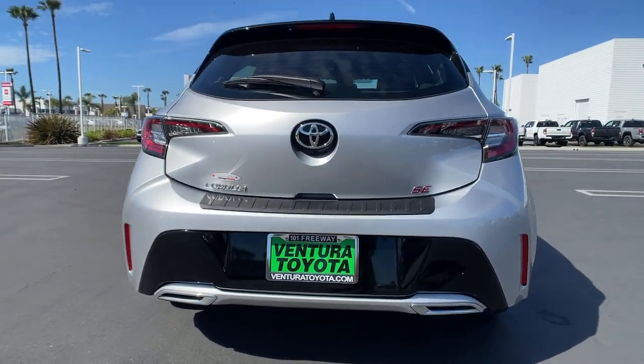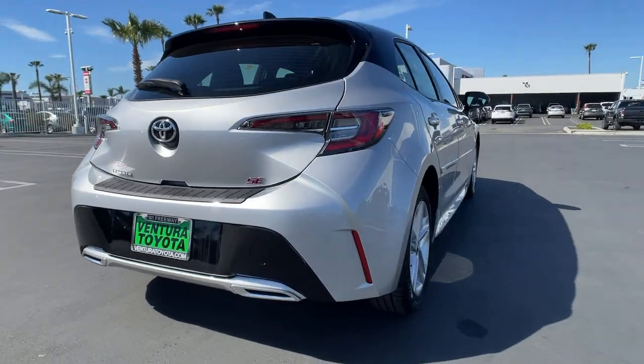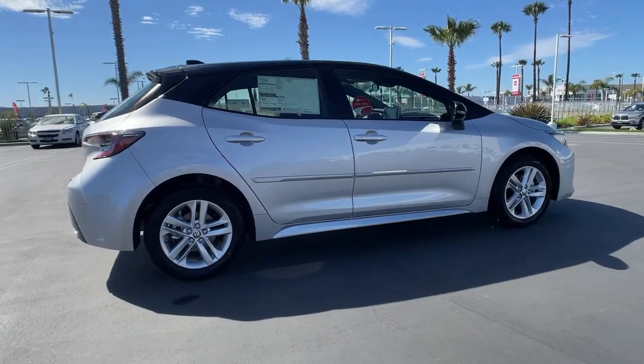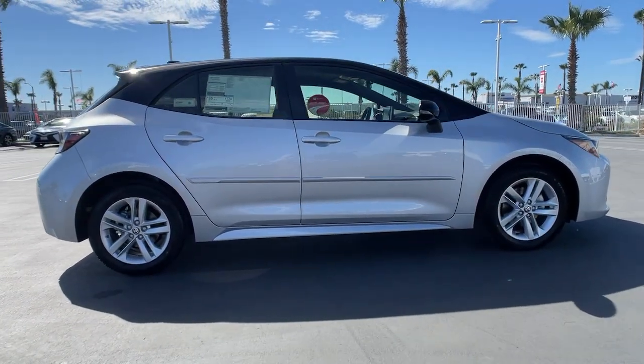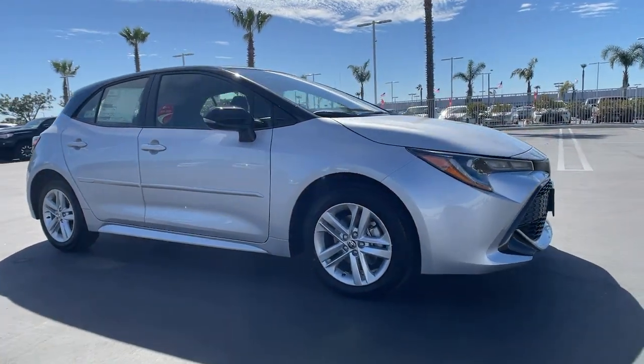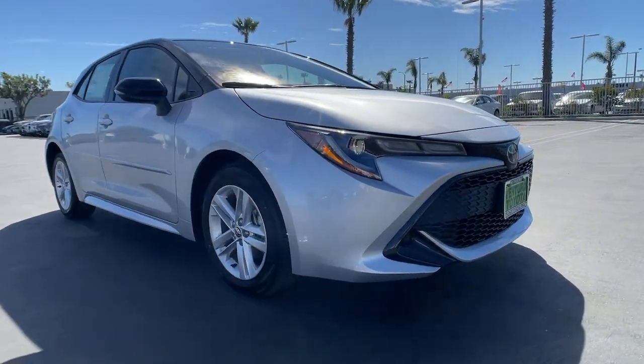These are just some of the great options this vehicle comes with: keyless entry, four-cylinder engine, backup camera, satellite radio, lane-keeping assist, keyless start, heated mirrors, iPod and MP3 input, adaptive cruise control, Wi-Fi hotspot.